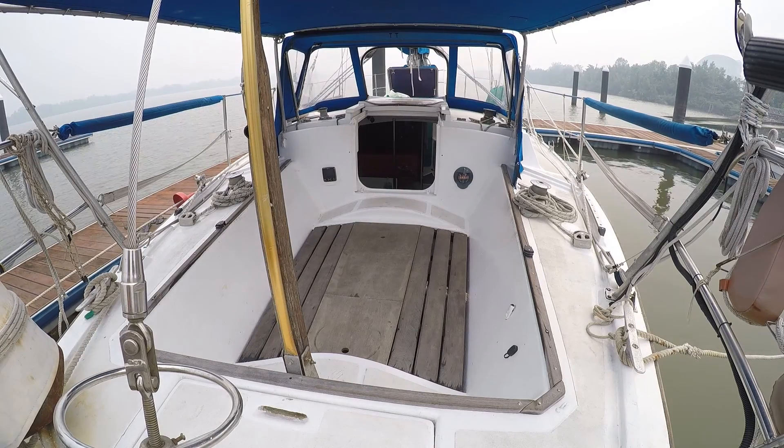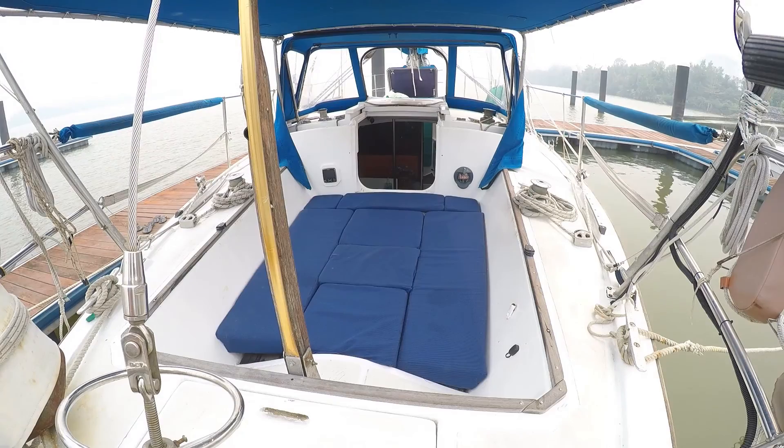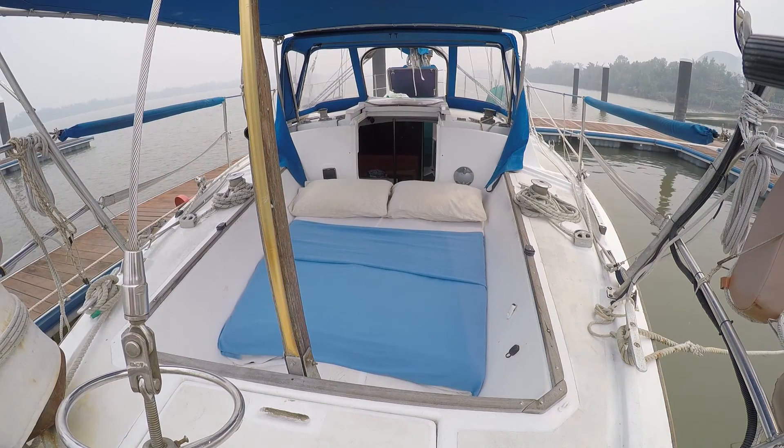This is our cockpit. It can be turned into a cool lounge area as well as an outdoor bed for when it's really hot at night.